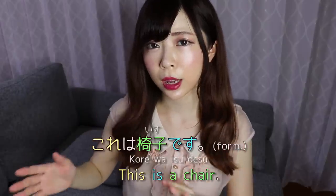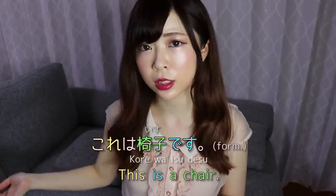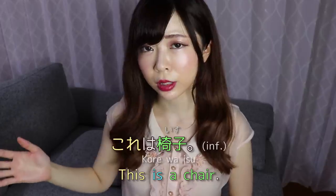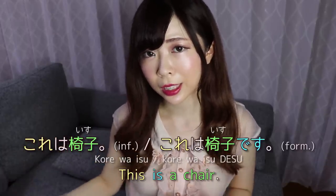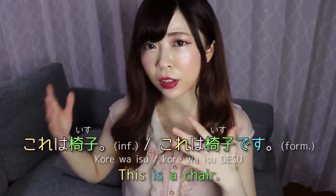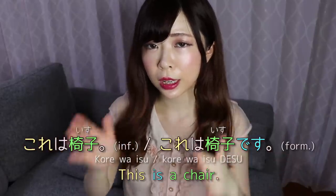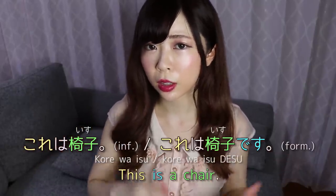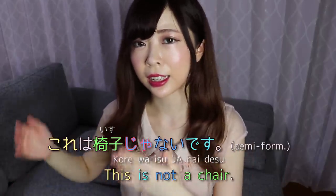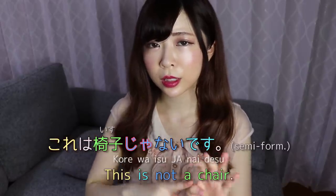So if you have seen my absolute beginner's lesson, you probably have learned how to negate desu. For example, if you want to say 'this is a chair,' we normally say [kore wa isu desu]. And informally, you just get rid of desu at the end. But if you want to negate that — so you want to say 'this is not a chair, this is a table' — you want to negate the verb desu.